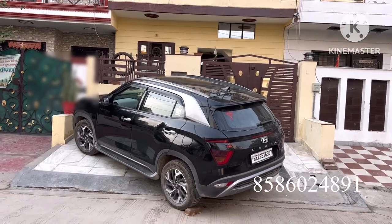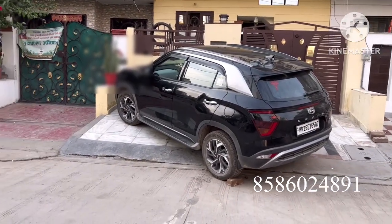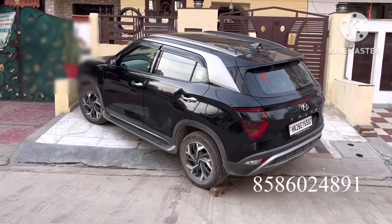Hello guys, welcome back to my channel Suraj Gurgaon Dream Locks Friends. Today I am going to show my property. This is basically old Gurgaon.